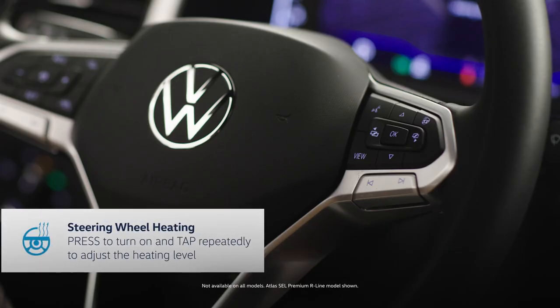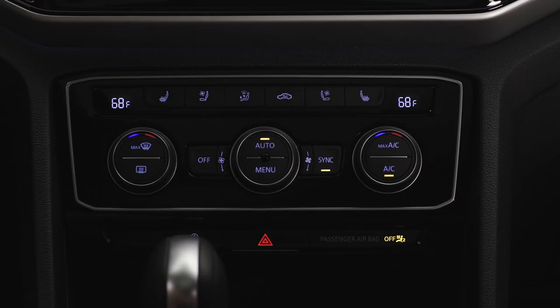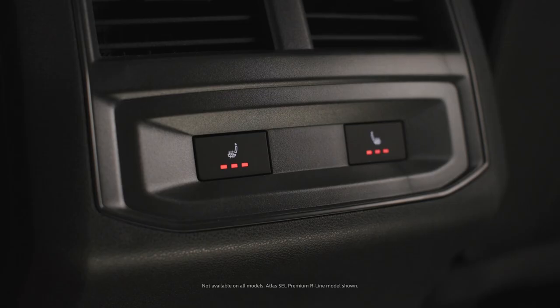The wheel is even heated if you want it to be — just press this button here. The Climatronic controls let you turn on and off the heated seats and let you see and set the temperature throughout the cabin, so everyone can be comfortable.